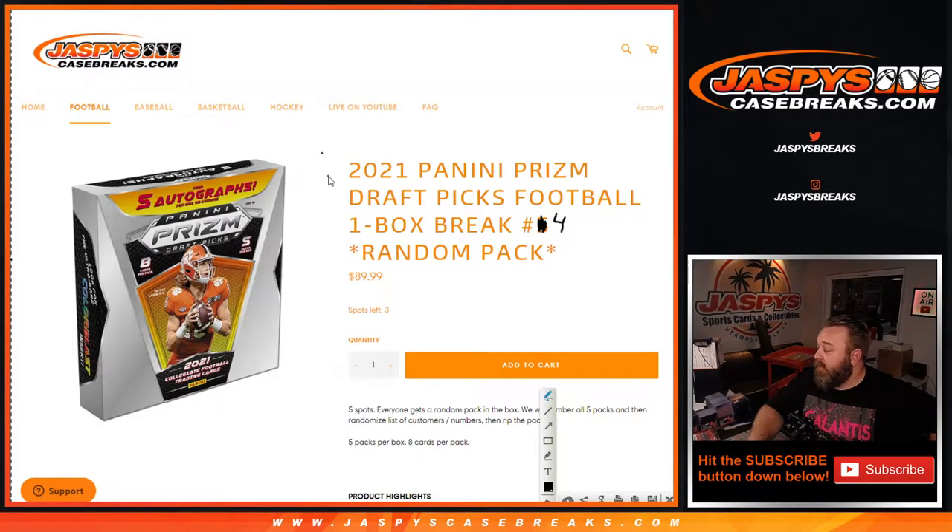Hi everyone, Sean with Jaspi's CaseBreaks.com here doing 2021 Panini Prism Draft Picks Football one box break, random pack number four, on release day. Five spots — each gets a random pack in the box. We'll number all five packs, then randomize the list of customers and numbers, then rip the packs for those customers. Five packs per box.